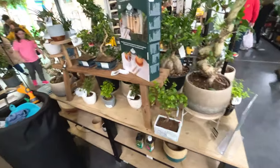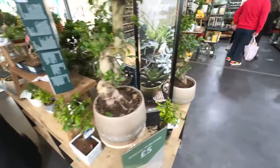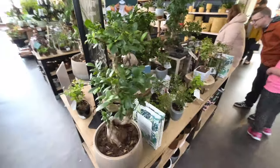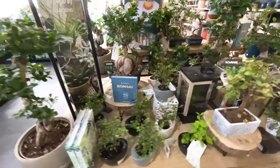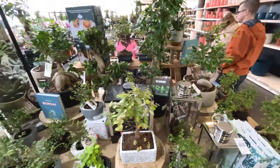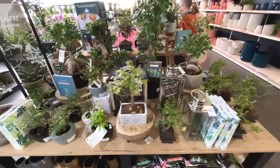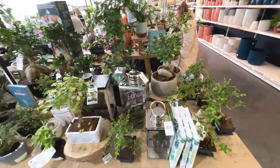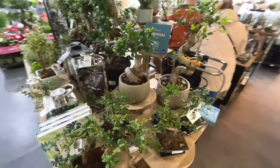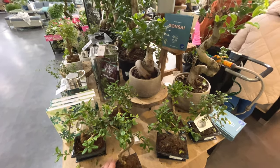And we've got some bonsais over here - I think this is the last section now. I don't have any bonsais in my collection. I'm not sure I'm going to start either to be honest - it's a whole new world, bonsais.